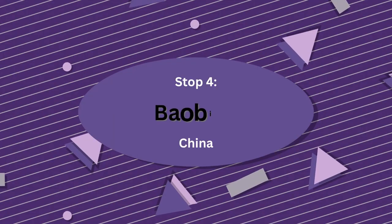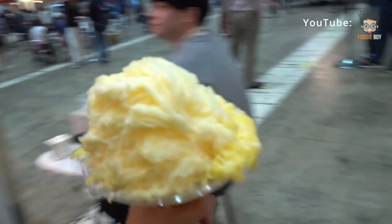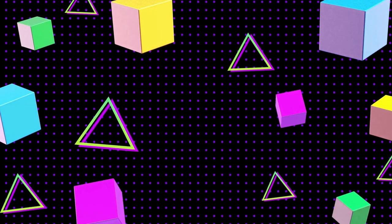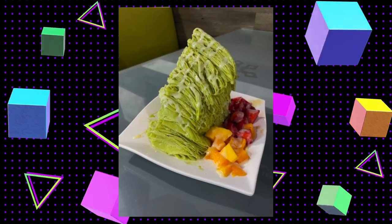Now back to Asia, as we discover baobing. Thought to have been served in China as early as the 7th century, baobing is one of the oldest forms of shave ice, and is also found in Taiwan, Malaysia, and other places as well, with vendors and chefs often adapting their own versions with local toppings.